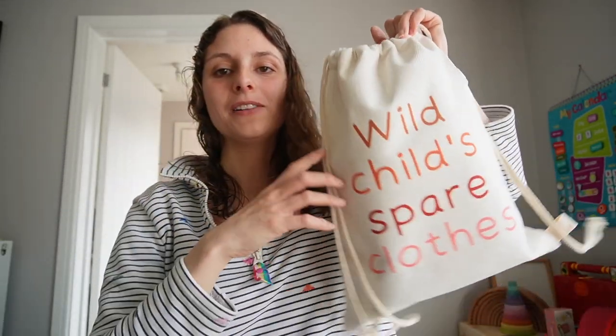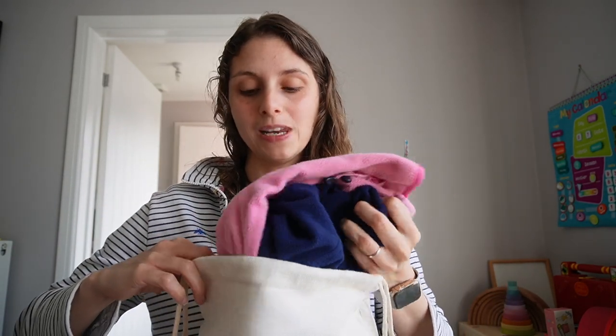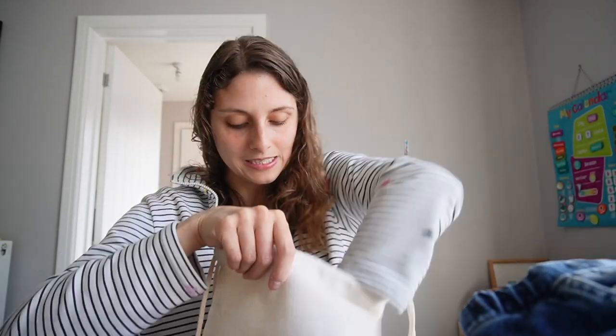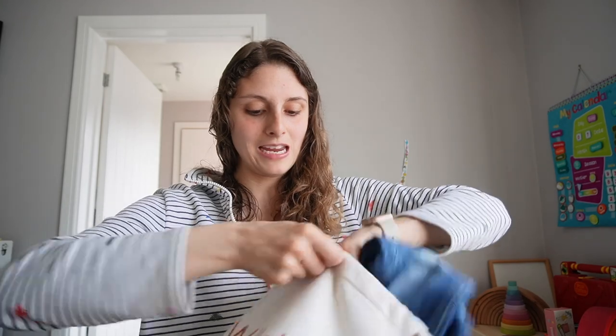First of all, we've got the Wild Child Spare Clothes Bags. In here you can fit a child's size clothes. My daughter is five and this is her bag. I was hoping to put both of my kids' clothes in but I can't fit them all in. We've got a jacket, some underwear, some trousers, a top, and some socks — and that's what you can fit in this bag. So that's really good.